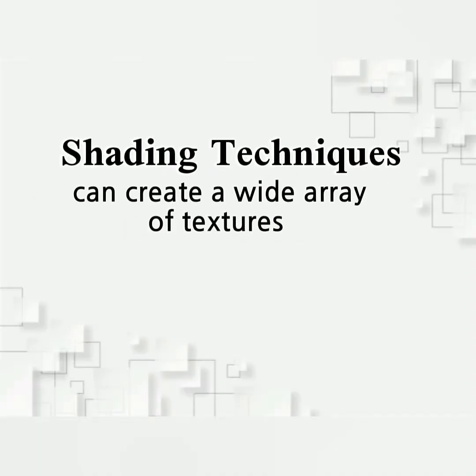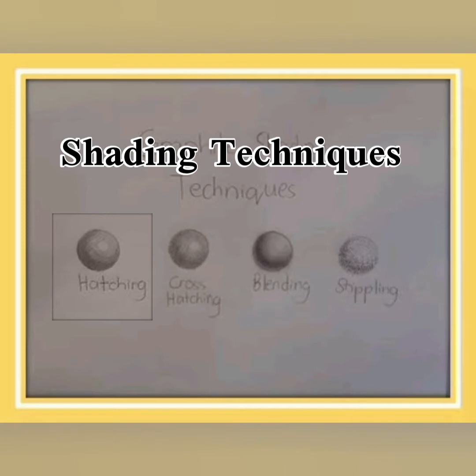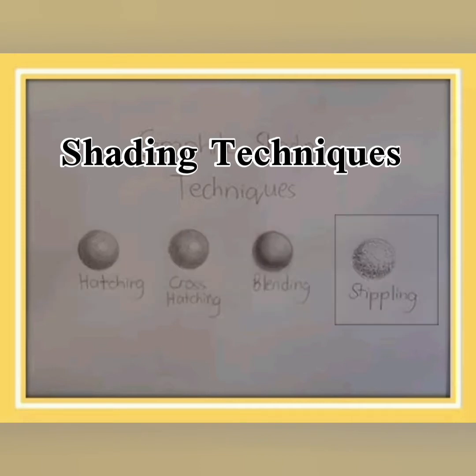But before we begin, let me tell you a story on how I was able to prove my skills in creating designs using different shading techniques. Shading is the process of adding value to create an illusion of form and space. Using different shading techniques, I created a wide array of textures like hatching, cross-hatching, blending, and stippling.